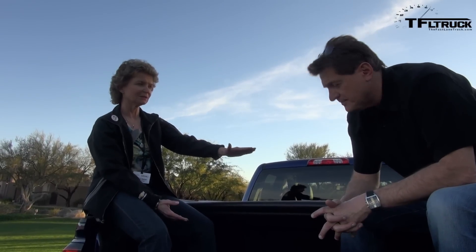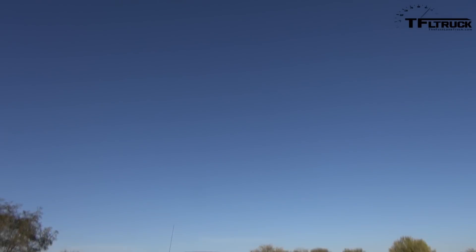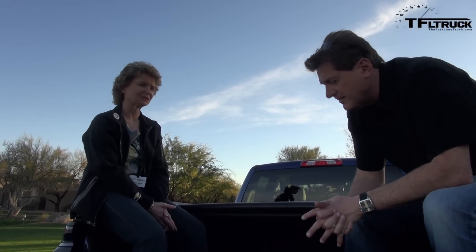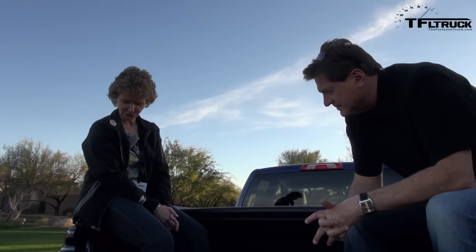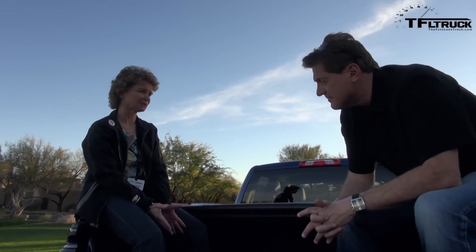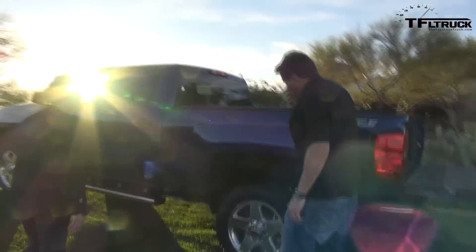We have LED bed lighting so when you've got your tonneau cover on at night you can see what's in the bed, and the spray-in bed liner is factory installed. We've also been working on a lot of beautiful accessories like the assist steps on the truck.